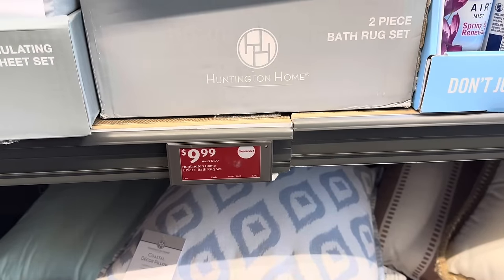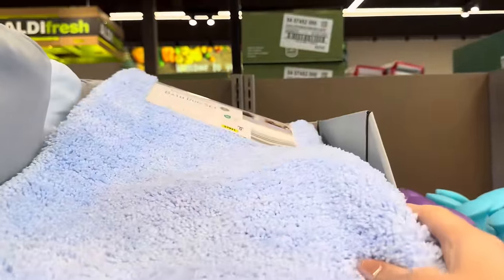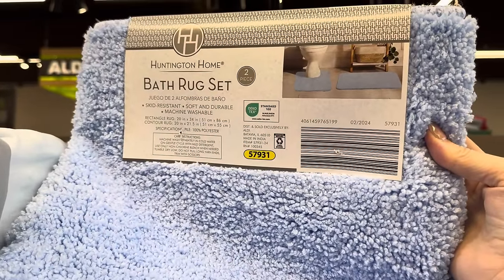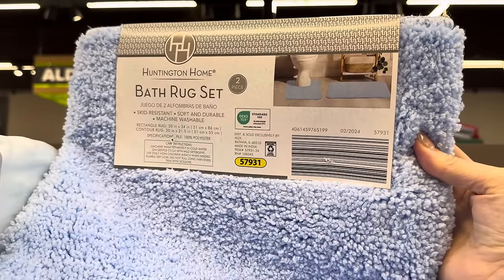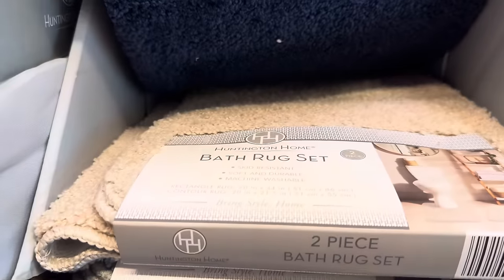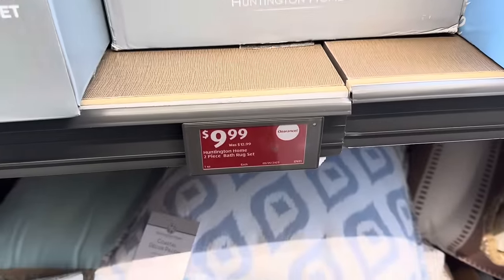We've got some bath rug sets on clearance — $3 off, so $9.99. They're brand new. We have light blue, dark blue, beige, and gray options. They're skid resistant, soft, durable, and machine washable. The rectangular rug is 20 by 34 inches and the contour rug is 20 by 21.5 inches.